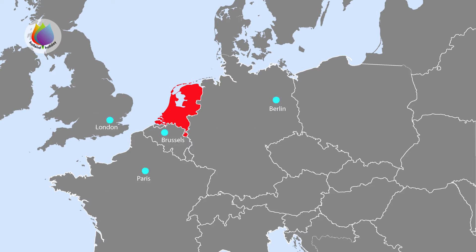Nearest capitals? London, Berlin, Paris and Brussels — headquarters of the European Union. And this is the capital of the Netherlands, Amsterdam.